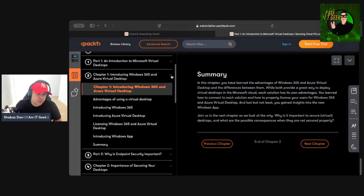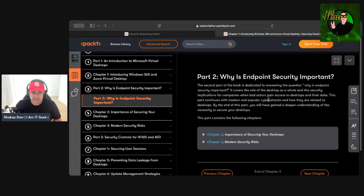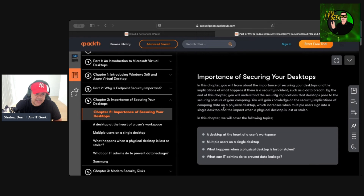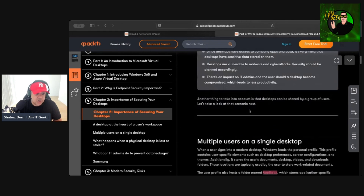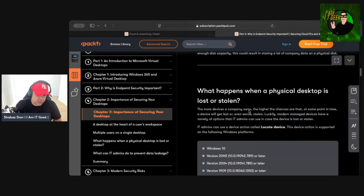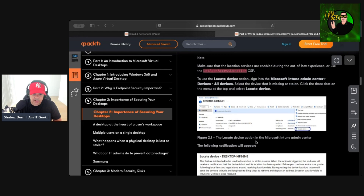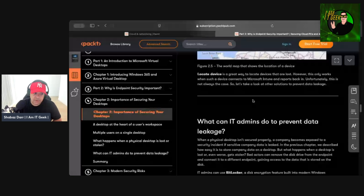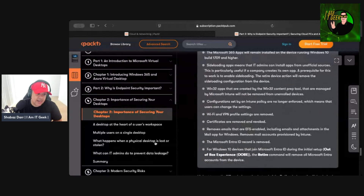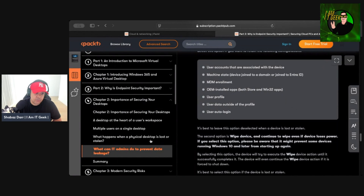Once they've introduced the topics, we start getting into security. There's a short but text-heavy chapter on why endpoint security is important. It covers using multiple users on a single desktop, what happens when a physical desktop is stolen, and screenshots around locating devices that are domain-joined. It also covers what an IT admin can do when a physical device is lost or stolen to prevent data leakage — a really powerful topic.